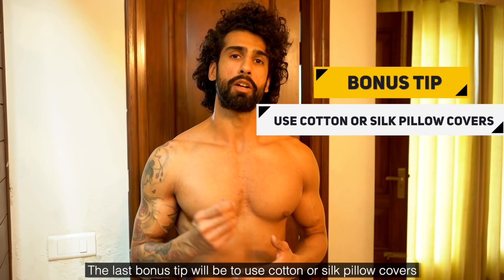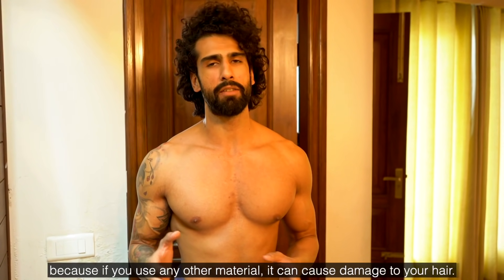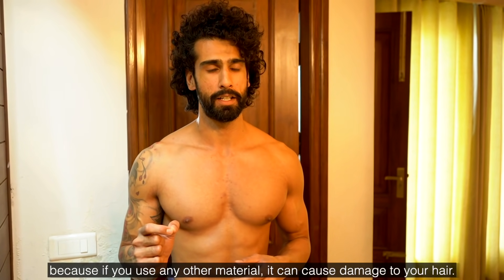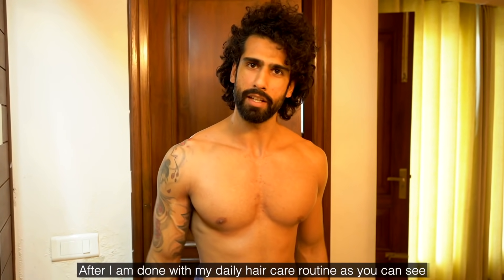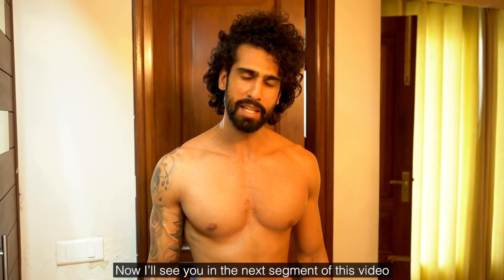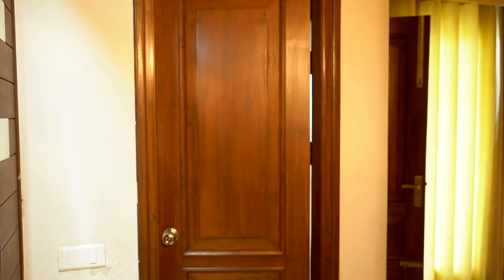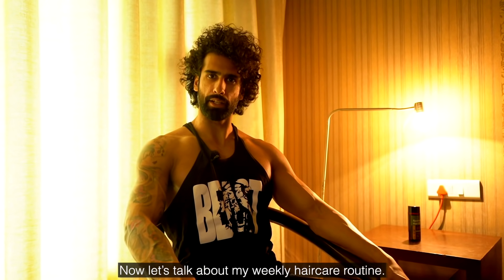I'll see you in the next segment of this video, which is our weekly hair care routine. Now let's talk about my weekly hair care routine.